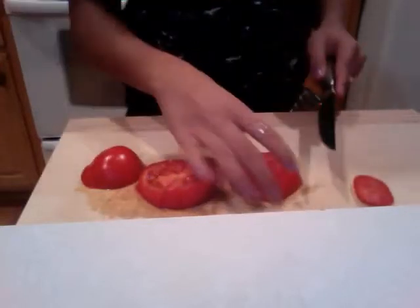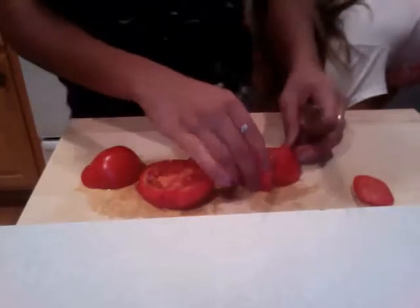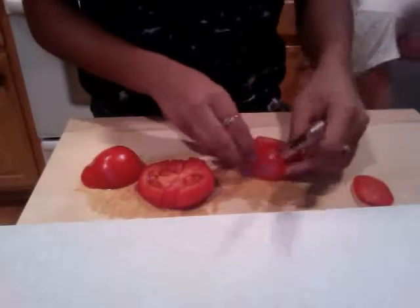We just have a little surprise for you so you don't have to keep watching. Stacy, dice the tomato.